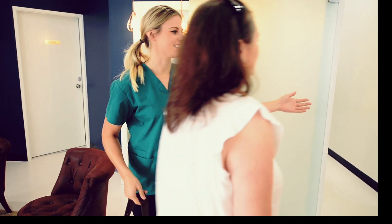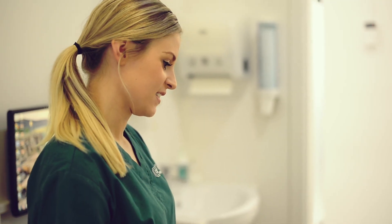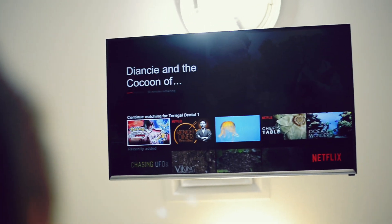It keeps them focused on something other than the appointment. Everyone's impressed by the Netflix. It's something to take their mind off what's going on and distract them throughout the procedure.